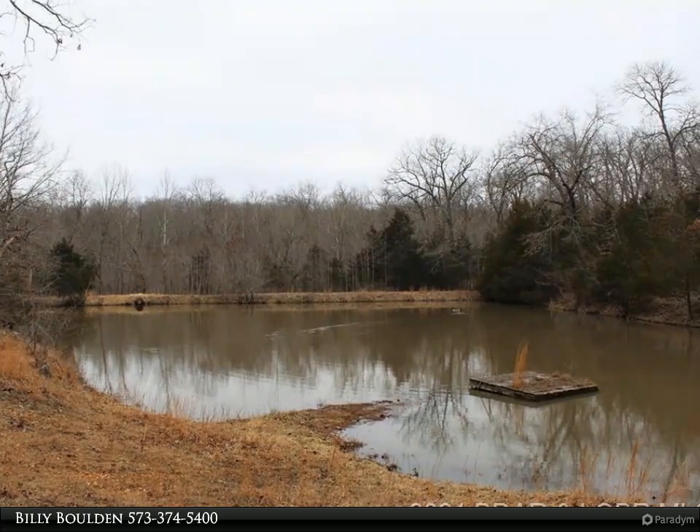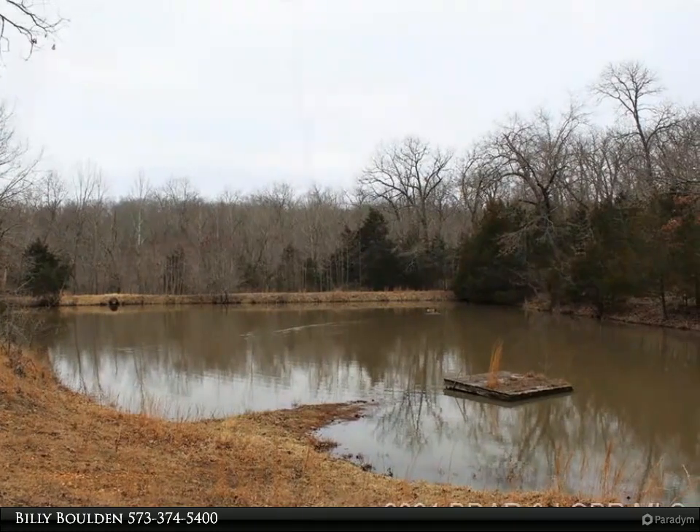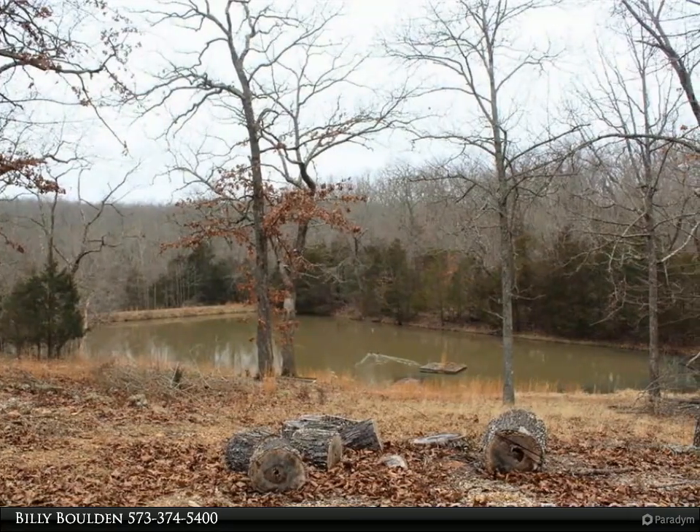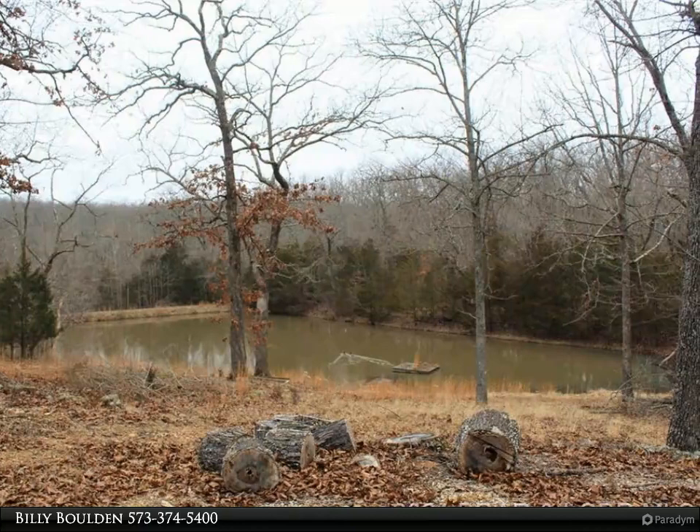Are you looking for a rural setting with privacy, acreage, fiber-optic internet, room to roam, and still close to amenities? This home has it in abundance.